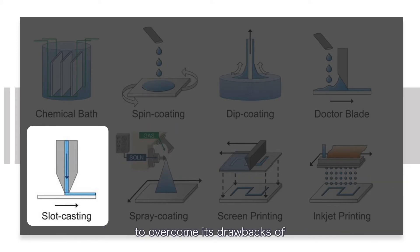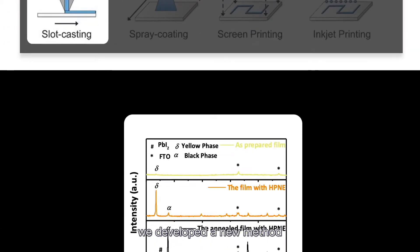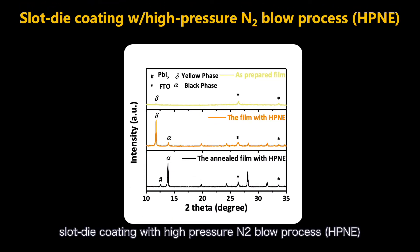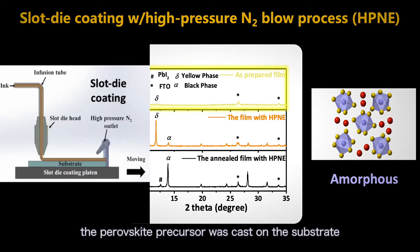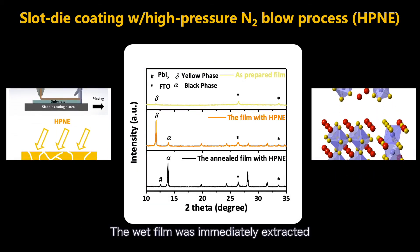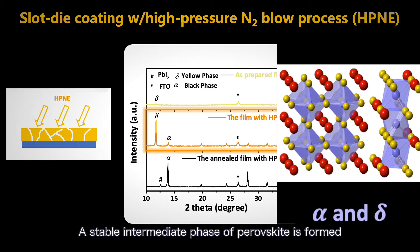More importantly, to overcome its drawbacks of low uniformity and poor crystallization quality, we developed a new method: slot-die coating with a high-pressure nitrogen blowing process. Firstly, the perovskite precursor was cast on the substrate. The wet film was immediately extracted by using high-pressure nitrogen flow, and a stable intermediate phase of perovskite is formed.